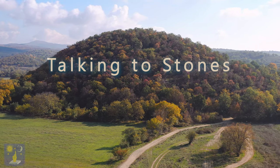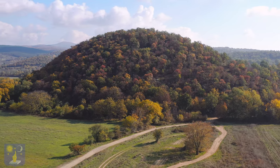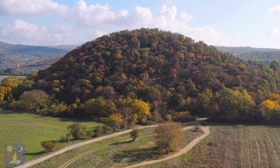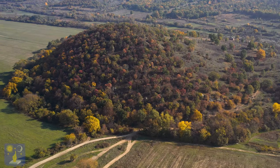Talking to stones in Stryama, Bulgaria. Visiting a new pyramid is like listening to a radio station — you never know what to expect. Stryama is one of the smaller pyramids, and yet the stones are full of surprises.